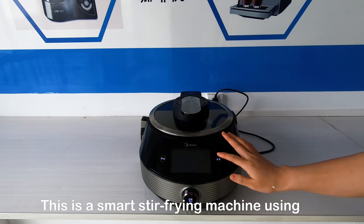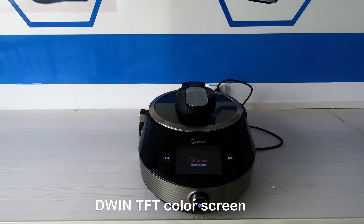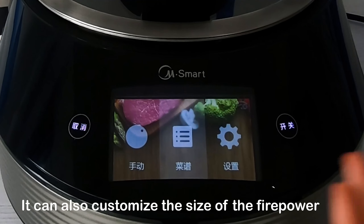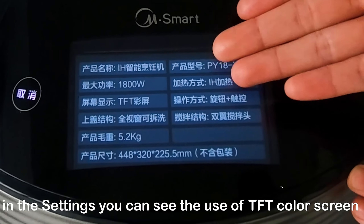This is a smart steel-frying machine using a D1 TFT color screen. It can also customize the size of the firepower. In the settings, you can see the use of the TFT color screen.